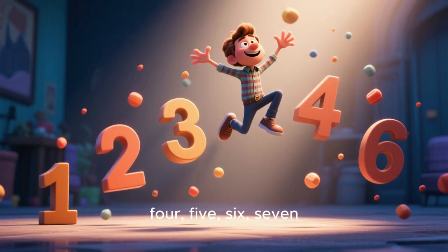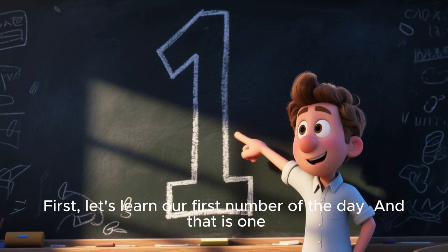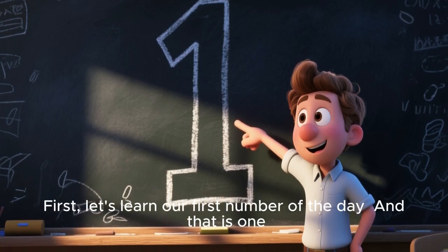1, 2, 3, 4, 5, 6, 7, 8, 9, 10. First, let's learn our first number of the day, and that is 1.